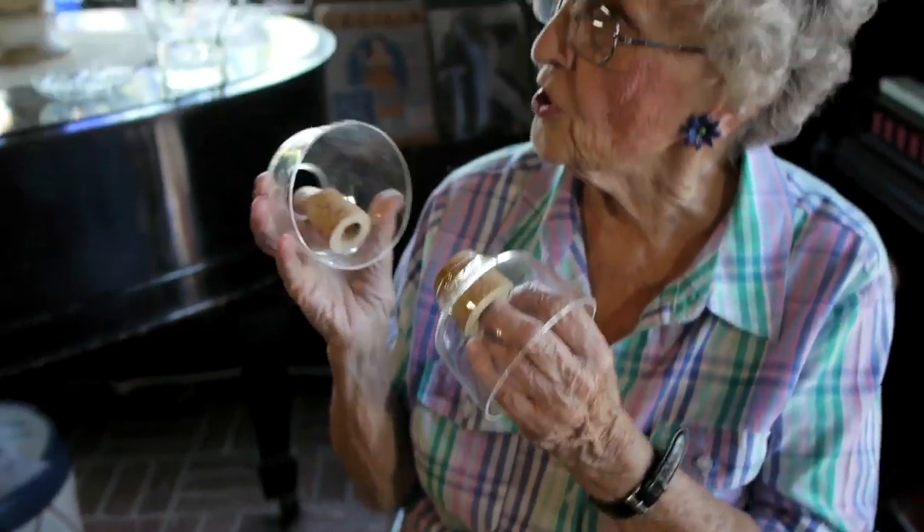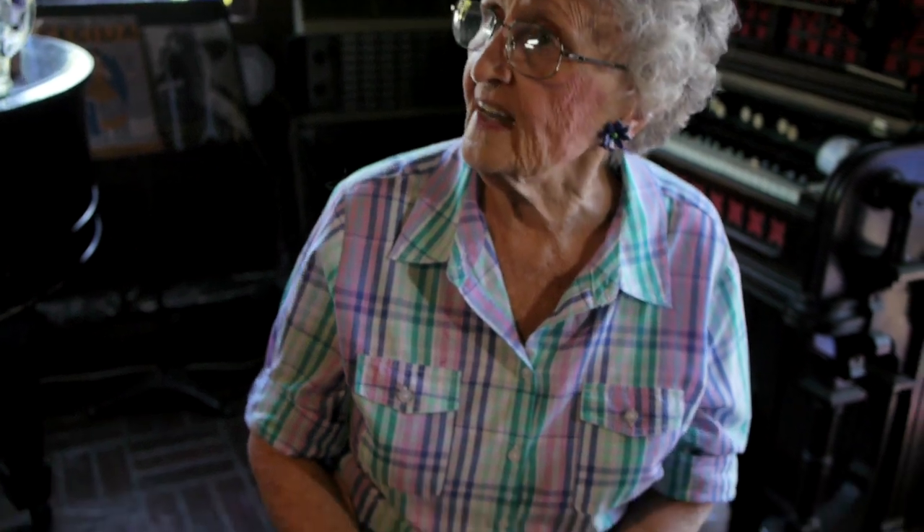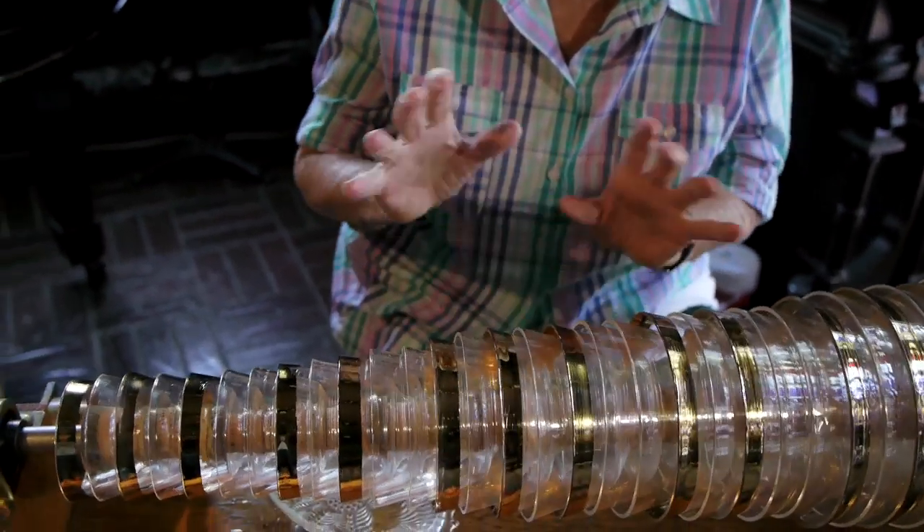Franklin went to a glass blower and asked him to make 37 bowls of different sizes, from small to large. With wine glasses, you're limited — two hands, two glasses. But with the armonica, he invented it so that he could play as many notes as the fingers can touch.